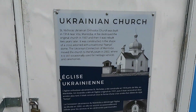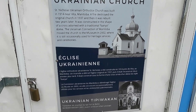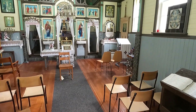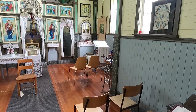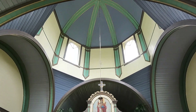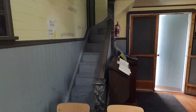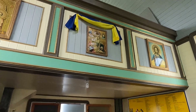The church was built in 1914 near Vita, Manitoba. A fire destroyed the original in 1937 and it was rebuilt two years later, so this would be built in 1939. The actual roofline goes up to the dome — it's not just an external feature. You can go up those stairs; there's more seating up there too, though we're not allowed in.